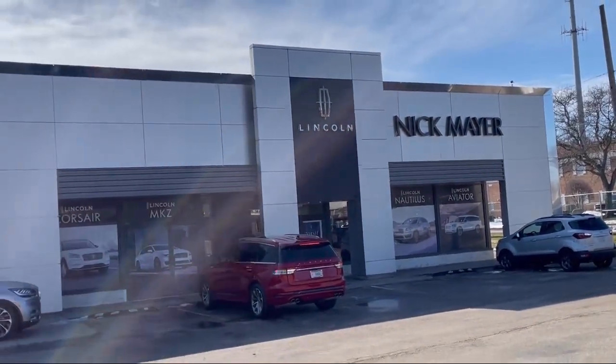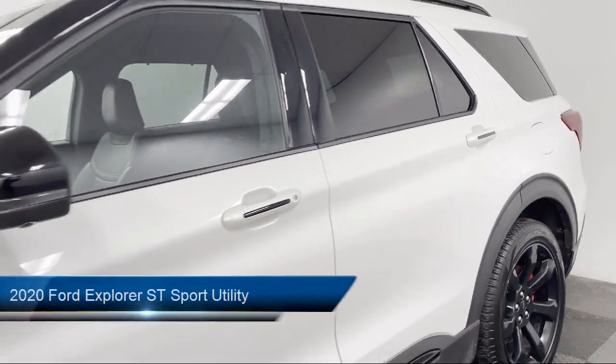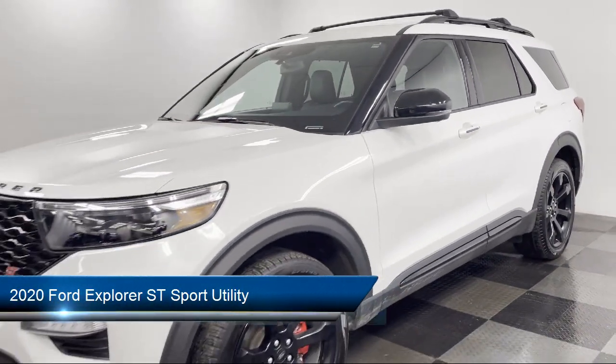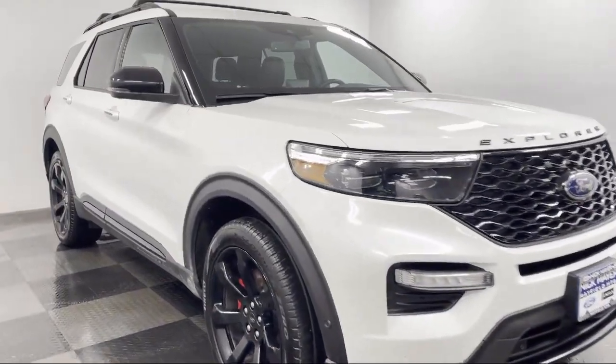Welcome to Nick Mayer Lincoln Mayfield, and here's a look at another one of our great vehicles from our inventory. It comes equipped with FordPass Connect, Premium Technology Package, Apple CarPlay and Android Auto.